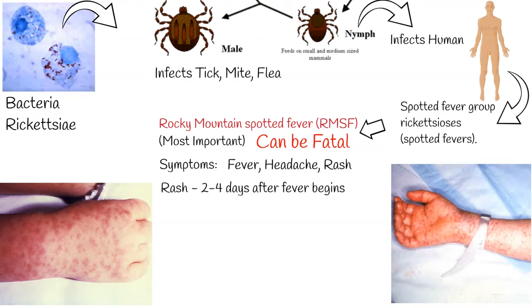Transmission: ticks transmit the bacteria primarily by their bites. Less commonly, infections may occur following exposure to crushed tick tissues, fluids, or tick feces. Diagnosis is based on symptoms and blood tests, but if Rocky Mountain Spotted Fever is suspected based on symptoms alone, without lab test results, early antibiotic treatment is important. Early treatment with doxycycline can prevent death and severe illness.